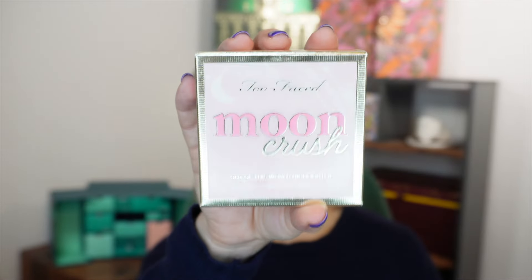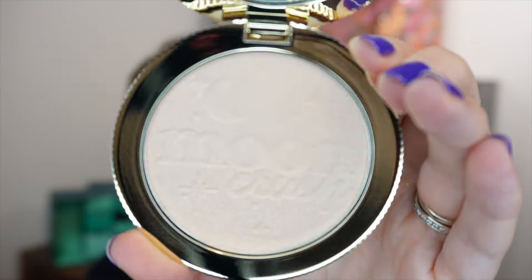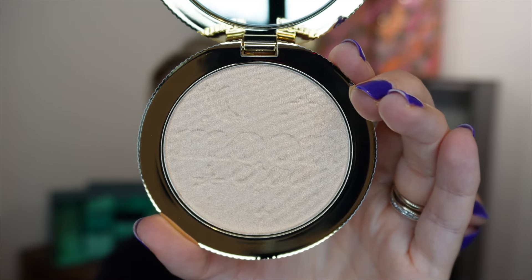Day number seven: a full-size product from Too Faced — their Moon Crush Out of This World Highlighter. It also has a mirror in the lid. It's a really light highlighter in the shade Shooting Star.